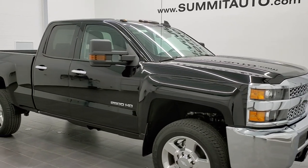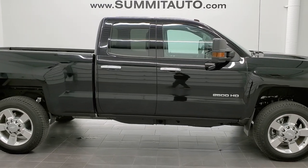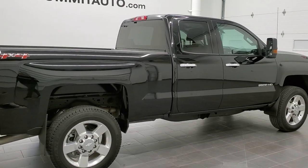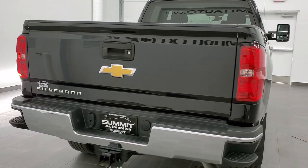This is stock number 11278. We are here at Summit Automotive in Fond du Lac, Wisconsin, your new and used heavy-duty truck headquarters. Today we are checking out this like-new 2019 Chevy Silverado 2500 double cab short box work truck.